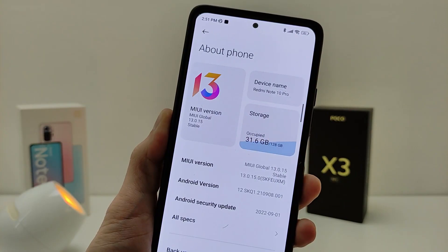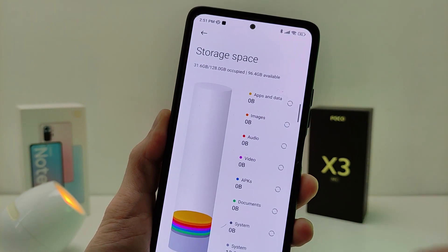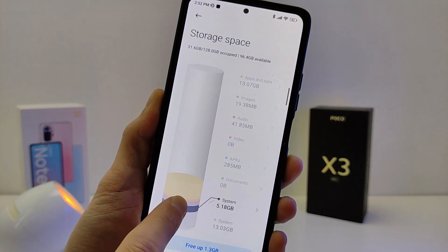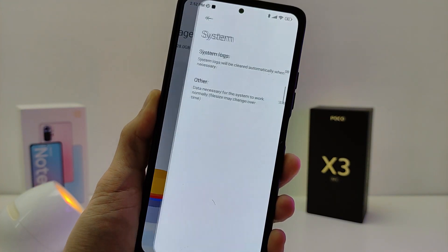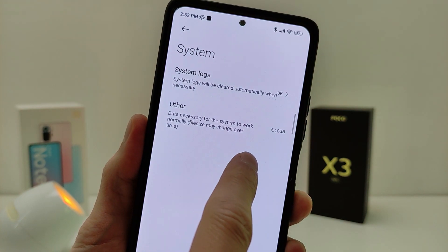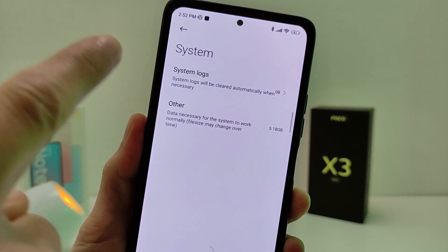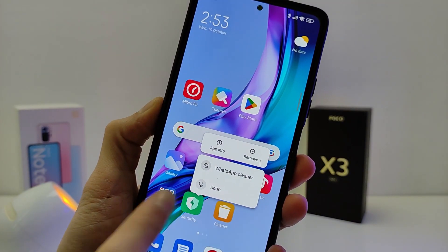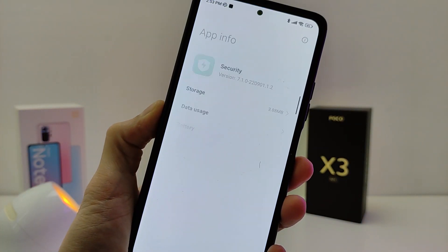Now the memory structure is displayed correctly. The 'Other' section was moved to the system, and this section is displayed correctly. You can also clean system locks here. These features are added thanks to the new version of the security application.